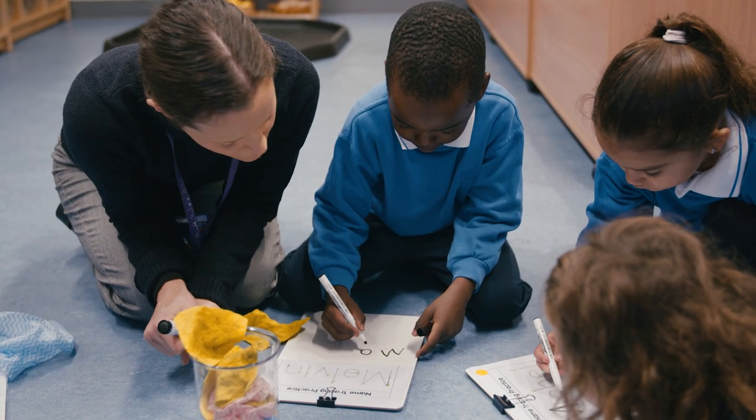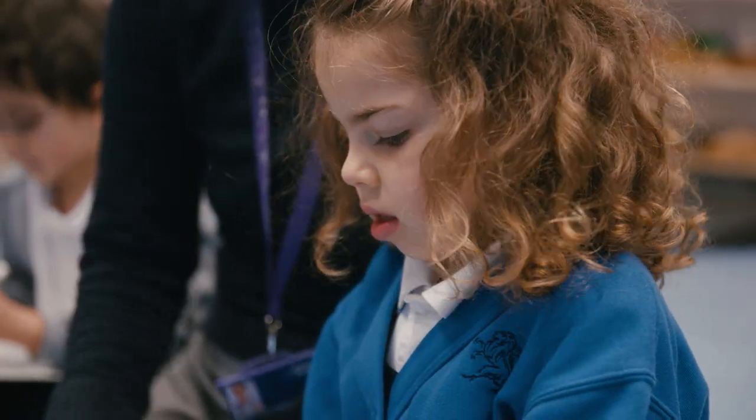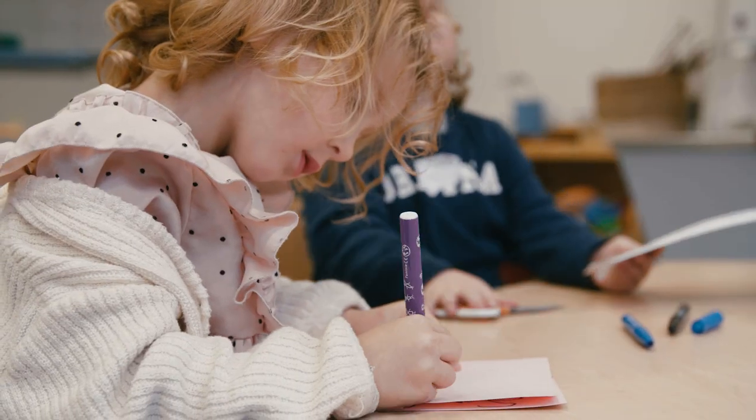During the foundation years, children begin their journey into learning how to read and write. In the same way that you wouldn't give a child a ball and expect them to play tennis on the very first day, we do not expect them to be reading and writing in their first years of school. Instead, we focus on the incredibly important exploratory mark making that they do.